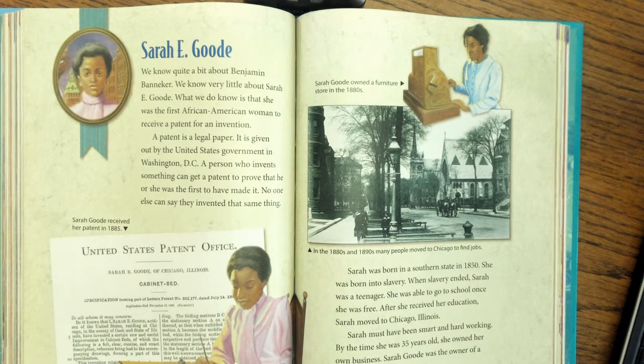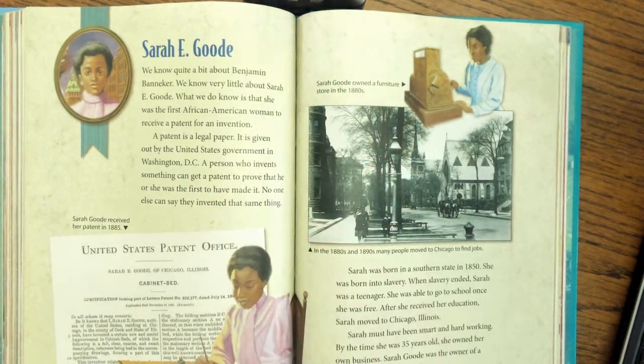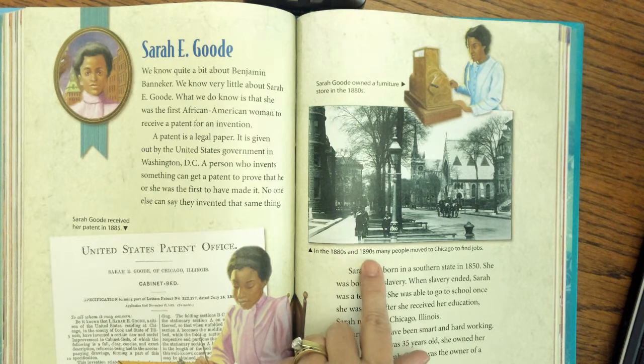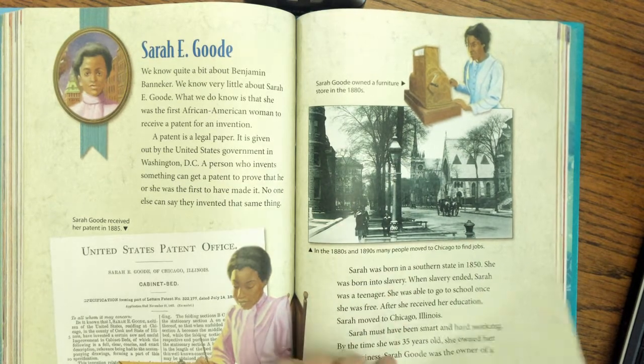Sarah was born in a southern state in 1850. She was born into slavery. When slavery ended, Sarah was a teenager and was able to go to school once she was free. After she received her education, Sarah moved to Chicago, Illinois. Sarah must have been smart and hardworking — by the time she was 35 years old, she owned her own business. Sarah Good was the owner of a furniture store. A caption notes that in the 1880s and 1890s, many people moved to Chicago to find jobs.